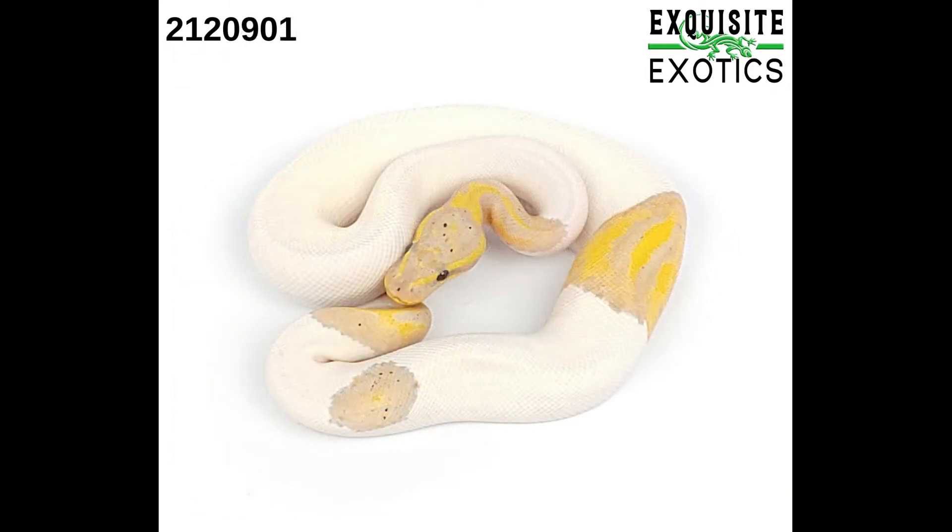Next we have number 212-0901. It is a male banana pied. As of this listing it is 180 grams. Price is $375.